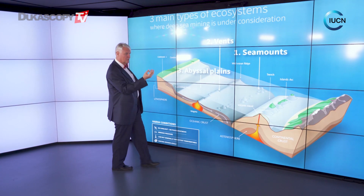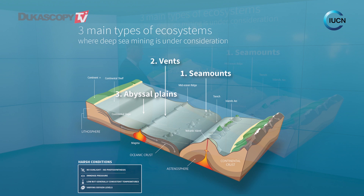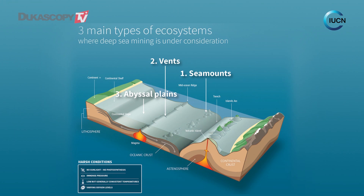The second one is the vents, where hot water is actually coming out of the seafloor. And the third one is the abyssal plains, where we have some nodules.